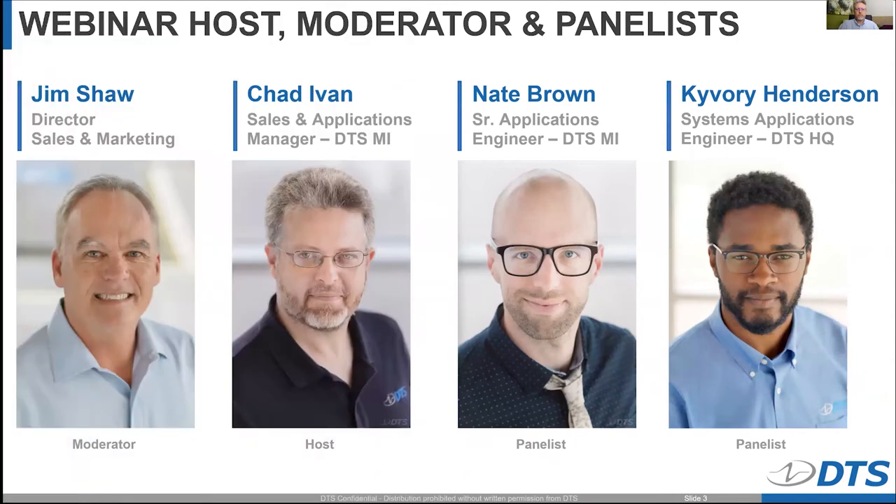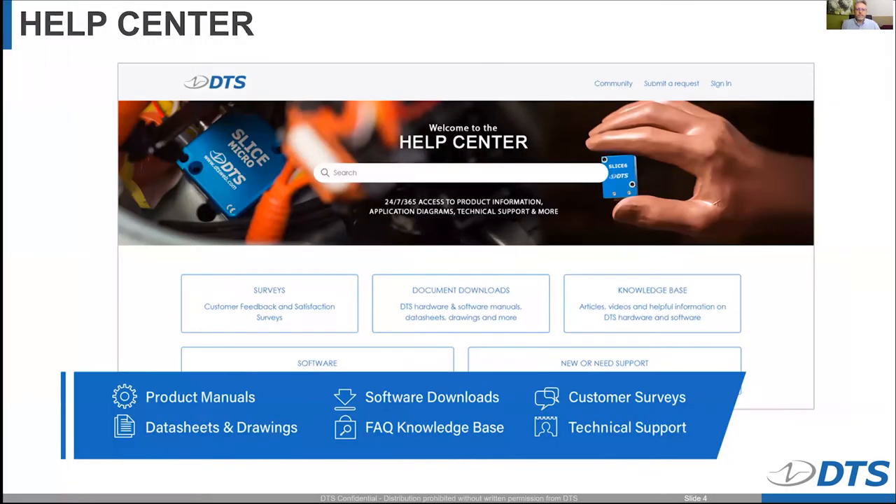Your presenter today is Chad Ivan. Chad is our sales and applications manager out of our Michigan office. With him as panelists online today are Nate Brown, who also works out of Michigan — he's a senior application engineer — and Kyvery Henderson, who's a system application engineer, online from our headquarters in Seal Beach, California. With that, I will hand it over to Chad. Enjoy the webinar.